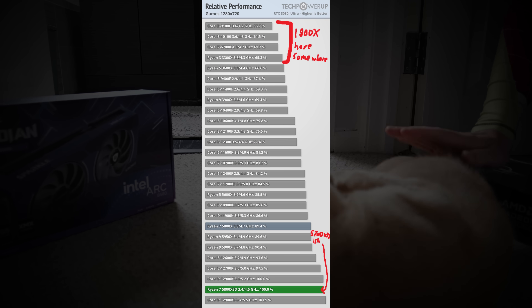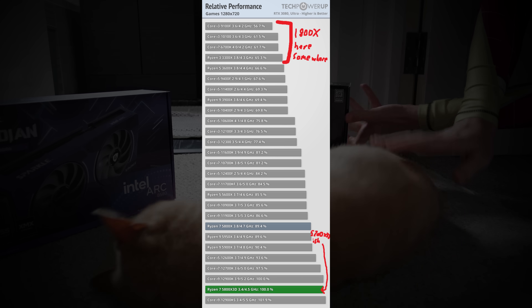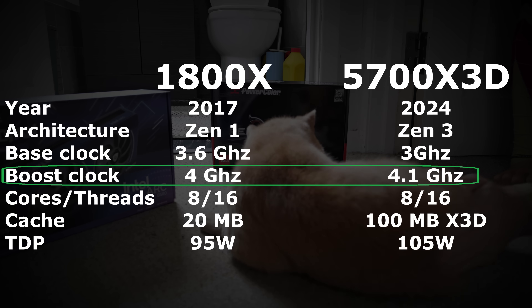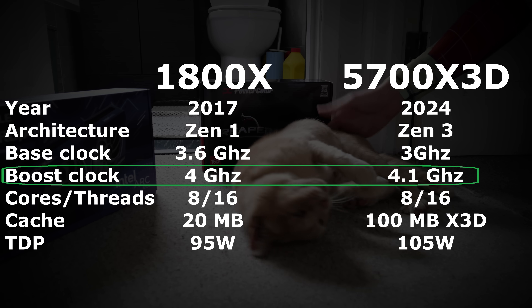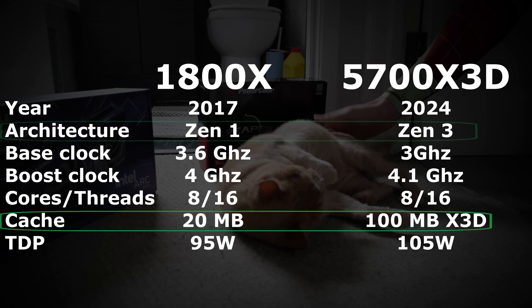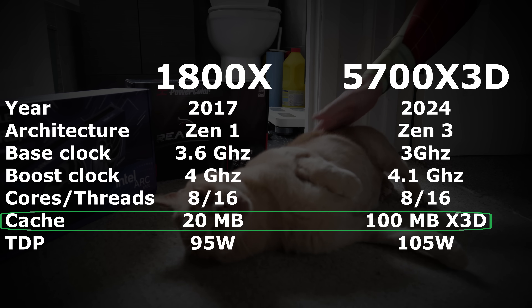It's just that the age and performance difference between these two processors is too great for most reviewers to consider testing them together. But if I make a few assumptions from this graph, it looks to be about 60% more potent in gaming — which is pretty cool, given that at 4.1GHz the new processor is only 100MHz faster than the 1800X. It doesn't sound like it's worth the upgrade, but thanks to the optimisations in newer Ryzen generations and the power of 3D cache, it's still a very worthwhile upgrade, as you'll see from my testing.